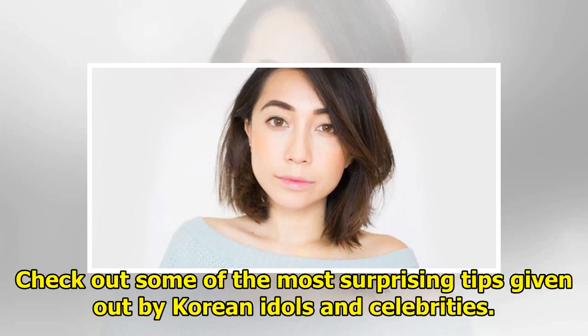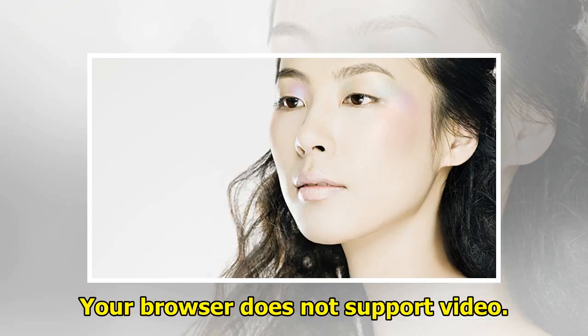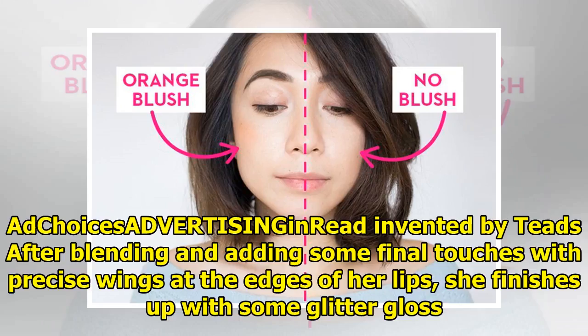Tip one: Juice's 3D lips. MOMOLAND's Juice's tip to get her plump lips is to apply two vastly different tones — a darker color at the ends and a lighter color in the middle, which at first looks a bit shocking. After blending and adding some final touches with precise wings at the edges of her lips, she finishes up with some glitter gloss.